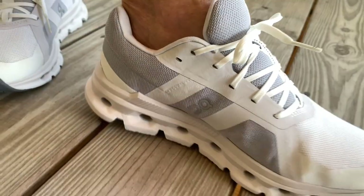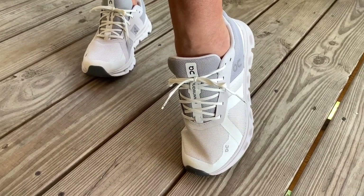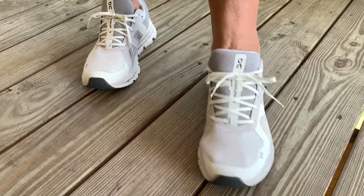Next time you go to a doctor's office, look at their shoes. I bet you will find a lot of them wearing these On Women's Cloud Runner shoes.